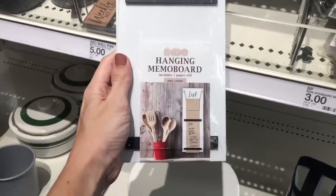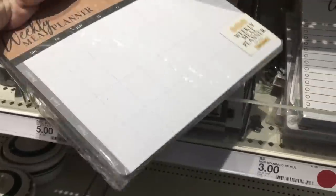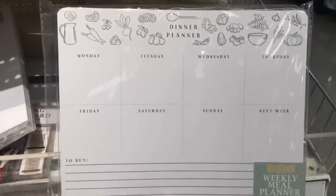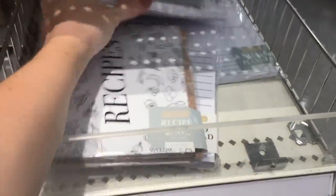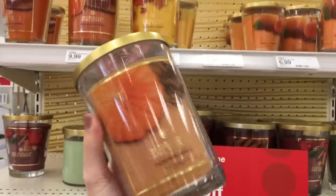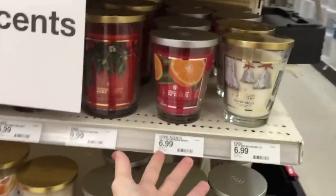Here's a hanging memo board - it's a list and you just rip it off when you're done writing on it, pretty awesome. They've got a weekly meal planner - there's a lot of pages in here for three dollars, 100 sheets. A to-do list pad, a dinner planner - this one is so cute. And a recipe book! While we're here we might as well check out everything else - all of these candles. The pumpkin spice one is basically sold out and for good reason because it smells delicious. It's buy one get one half off - I don't think I want another one but I'd be losing money if I didn't get one.